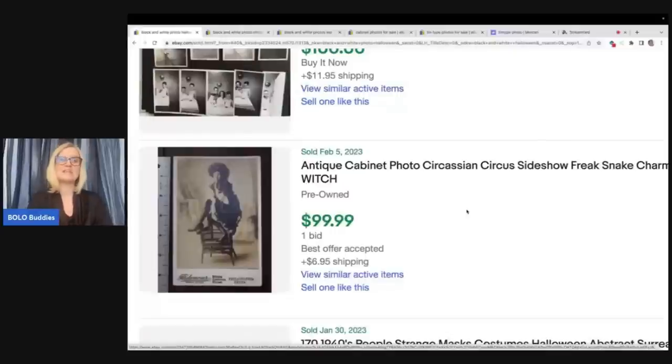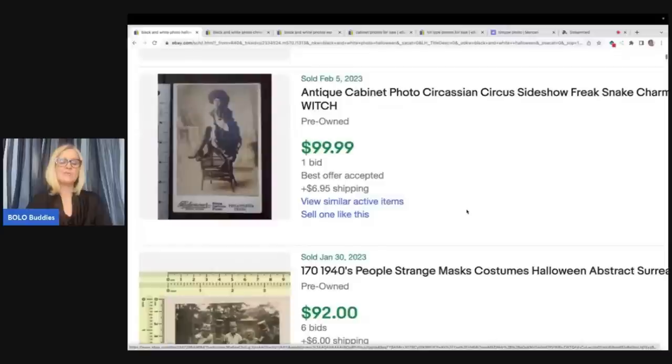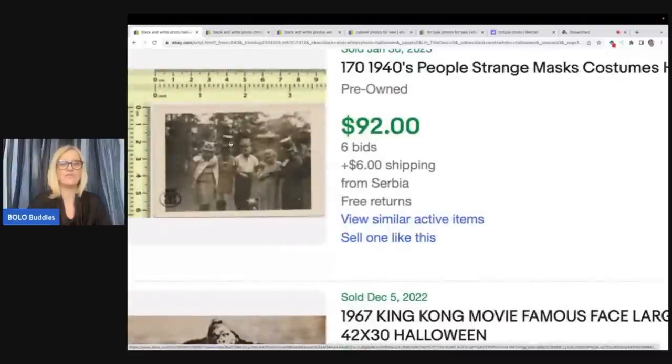This lady here is a circus sideshow lady with kind of a Halloween theme. They're putting different keywords in the title to try to bring people in. I am not verifying any of these — we are just doing a quick run through some solds to give you guys an idea and let you know that these things do sell for big money. A lot of them sell for big money, but more of them sell as bread and butter. It really just depends on the content of the photo.